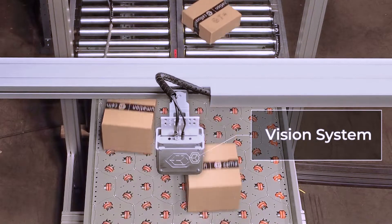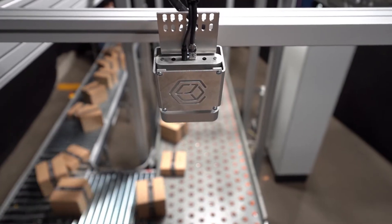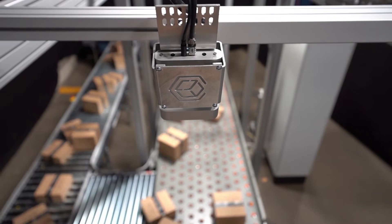Besides our omnidirectional conveyor — the celluvayer — we use two vision systems for bulk sorting. We identify and track parcels with our 3D vision system. It consists of five 3D cameras which recognize the single objects and track them on the celluvayer. If needed, the vision system corrects the movements in order to keep the parcel on the right path.